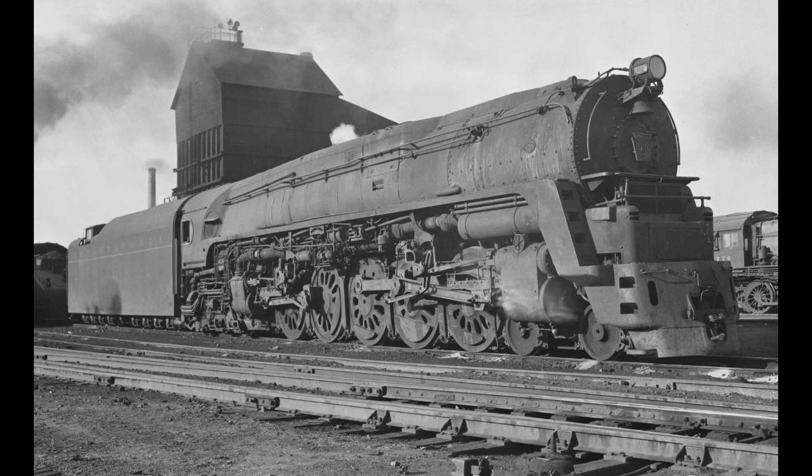Since the Q1 was intended to be a dual-service locomotive, the choice of such large drive wheels may have been adequate for passenger service but not so much for freight. Ironically, there is no record of the Q1 ever being used in passenger service. The Pennsylvania Railroad, for the most part, went down the same road as the Baltimore and Ohio and met with the same results. The Q1 would remain in service until July of 1949 and was scrapped later that year.